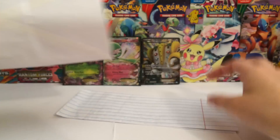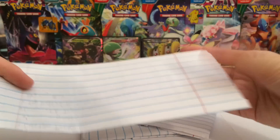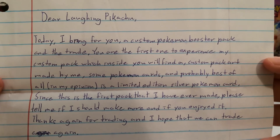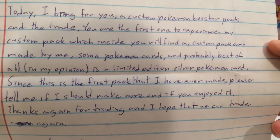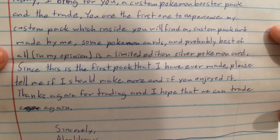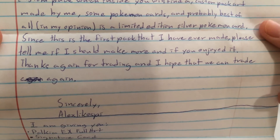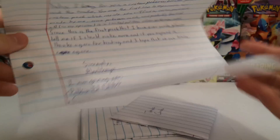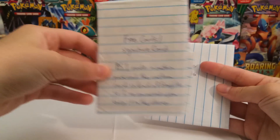And now we're already on to the last package — that went by quick. We will slide these out and start off with the note. Looks like we have quite a lengthy note. It says: dear Laughing Pikachu, today I bring you a custom Pokemon booster pack and a trade. You're the first one to experience my custom pack. Inside you will find a custom pack art made by me, some Pokemon cards, and probably the best of all, in my opinion, a limited edition silver Pokemon card. Since this is the first pack I have ever made, please tell me if I should make more and if you enjoyed it. Thanks again for trading. I think this one contains the custom pack, so we will save that until the end.